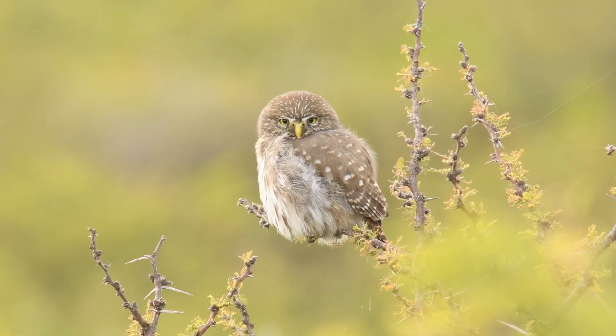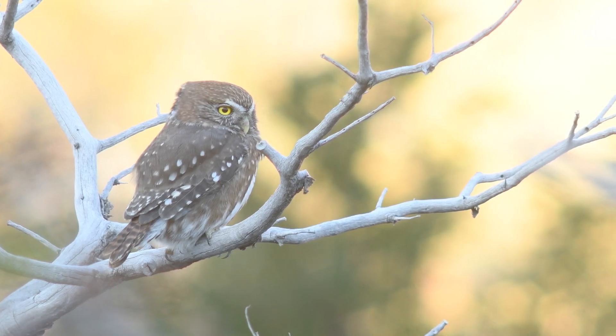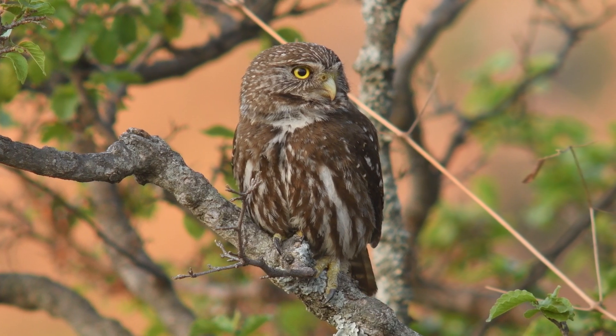Greetings nature enthusiasts! Today we embark on a captivating journey into the mysterious world of two unique pygmy owl species, the ferruginous pygmy owl and the austral pygmy owl.